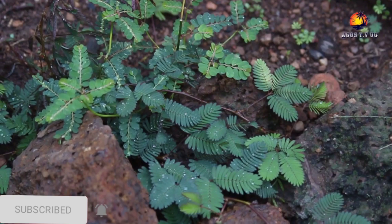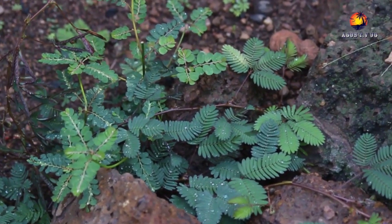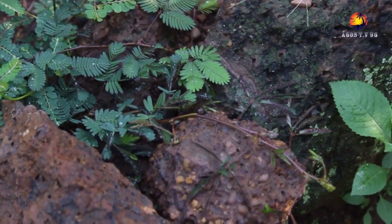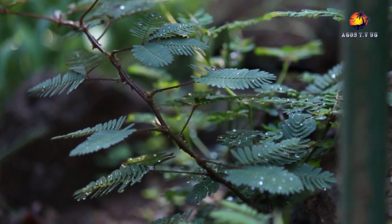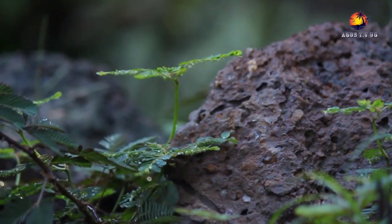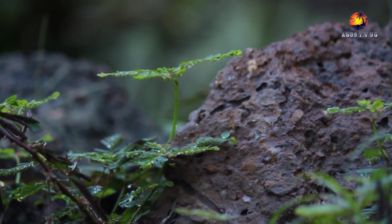The stem is erect in young plants but becomes creeping or trailing with age. It can hang very low and become floppy. The stem is slender, branching, and sparsely to densely prickly, growing to a length of 1.5 meters. The erect height usually reaches around 30 centimeters. It is also known for its medicinal uses such as treating measles, headaches, bedwetting, and children that have failed to walk.